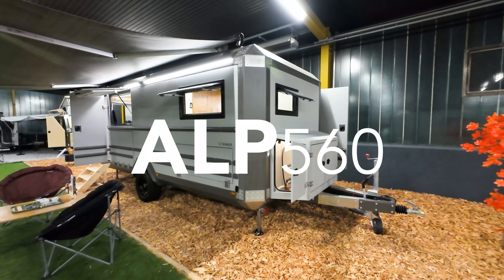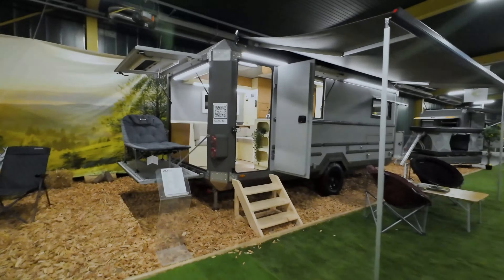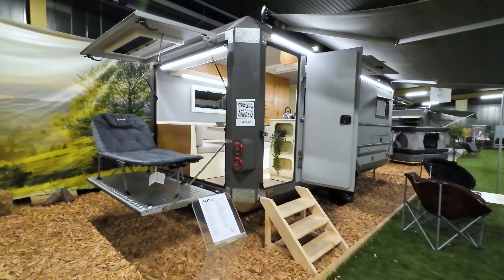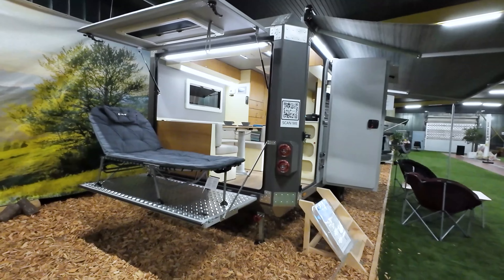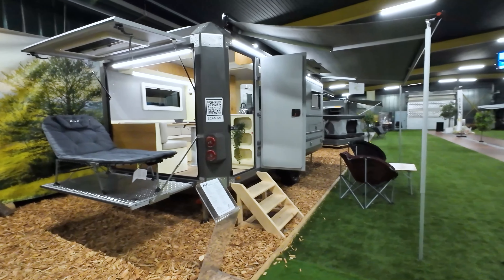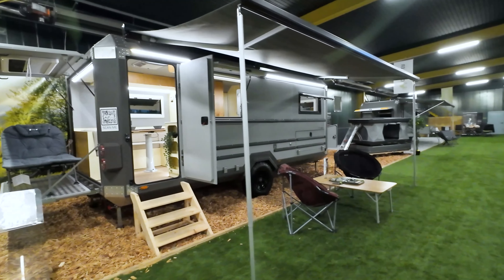We invite you to the detailed introduction of the ALP 560, which brings together adventure and comfort. The aluminum body and chassis offer both durability and lightness, while the side-opening pop-up kitchen lid and rear-opening pop-up terrace lid provide flexibility for cooking and relaxation.